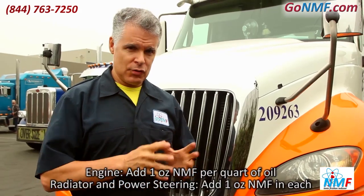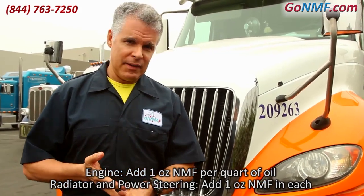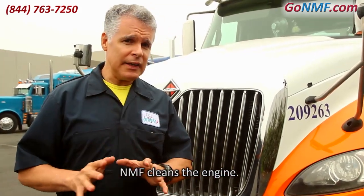The mixture rate for the engine is one ounce per quart of oil. In the power steering you put a total of one ounce, and in the radiator also one ounce. NMF will make the engine run more efficiently and it will clean it.